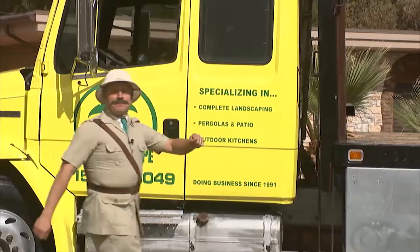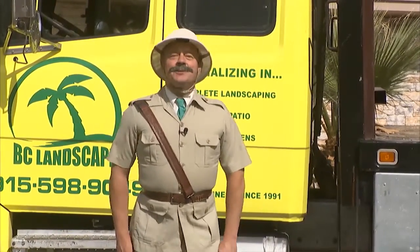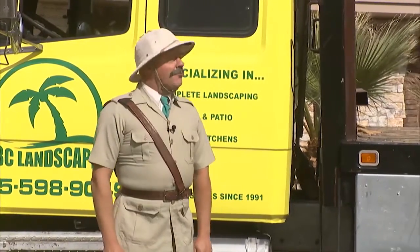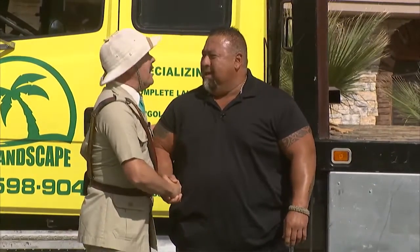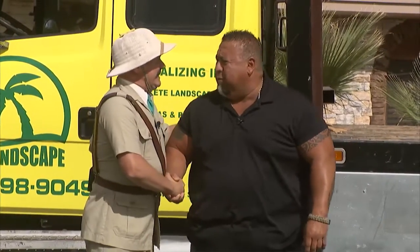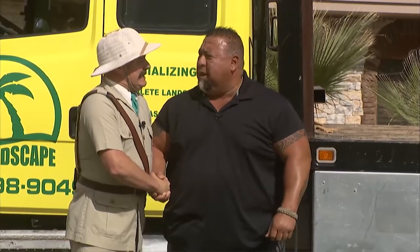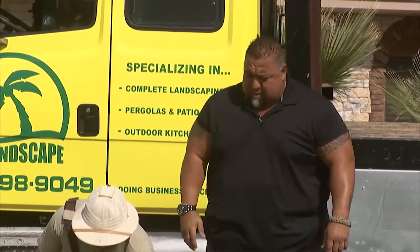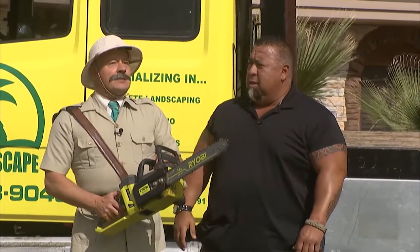Hello everyone, Nigel Pendleton here of the Royal Garden Appreciation Auxiliary at your service. Joining me today is Rob Castro, owner of BC Pro Landscape Contractors. Good to see you, Rob. Good to see you today, Nigel. How are you? I'm doing so well. Are you ready to join the BC Pro Landscape Team? I certainly am. I want to learn, but I'll tell you one thing, Rob — one way or the other on this fine day, some old plant is going to die.